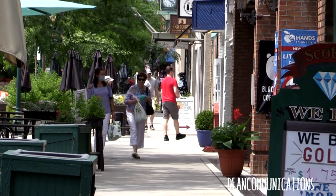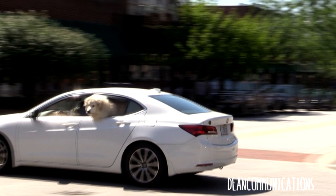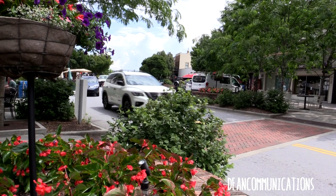When was the last time you stopped to look at something? I mean, really stopped, really looked. This is Main Street in Hendersonville, North Carolina. When you live anywhere long enough, chances are you don't stop and look much anymore.